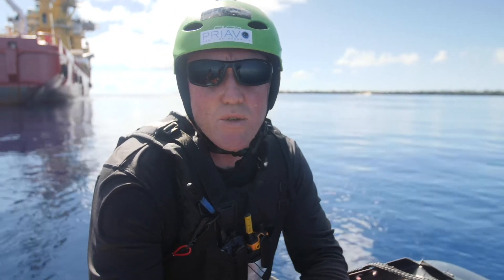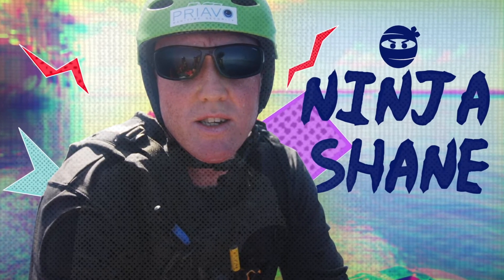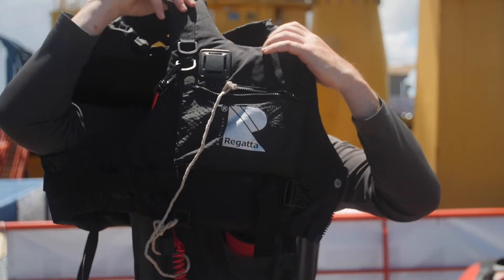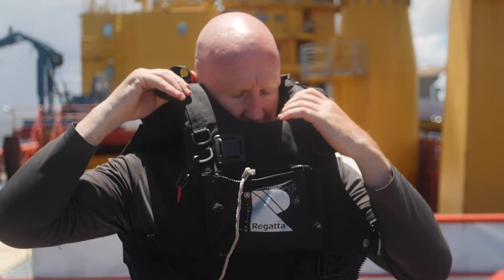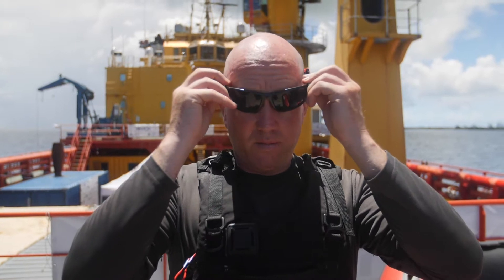Hello, my name's Shane. I'm security but I also have the safety swimmer role for the submarine operations. I'm an ex Royal Marine. I work for Pre-Arbo Maritime Security, so I have a lot of experience with boats and also previous experience working with submarines.